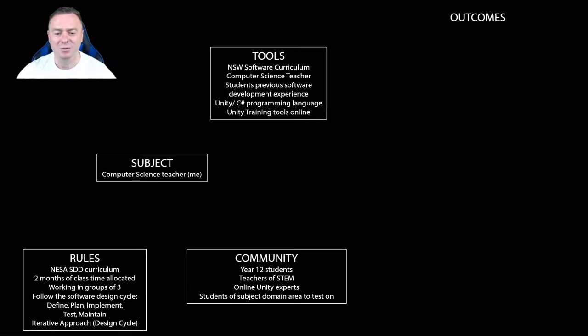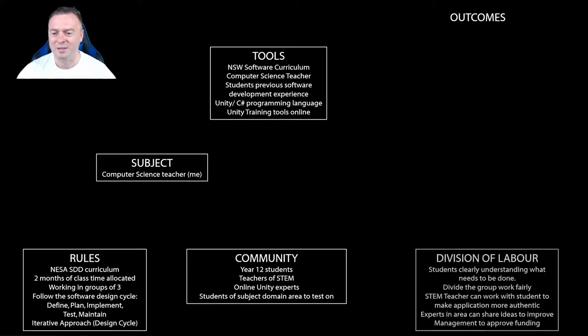The community involved will be Year 12 students, STEM teachers, online Unity experts found in a Discord server, and students within the subject areas they want to test on to see if the application is actually effective. The division of labor will be split between students so they clearly understand what part they're responsible for inside their groups of three and how they work together as a team, dividing the group work fairly.